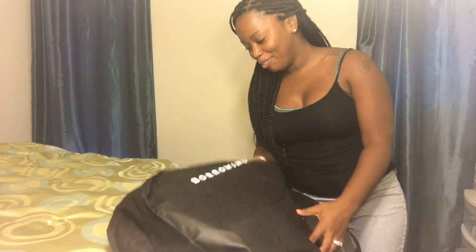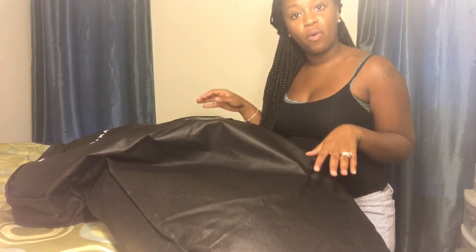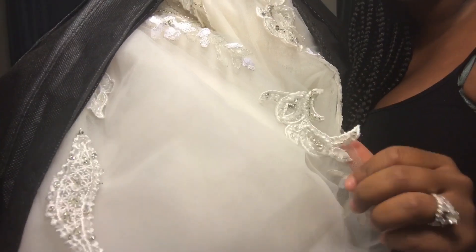It came in this huge garment bag. They don't include hangers because they don't want to risk puncturing the gown. There are also instructions on how to unpack the gown, information on borrowing or buying, and what to do after you decide — plus a receipt. Oh my gosh, this thing is huge and heavy! Let me fix my lighting before I take it out.